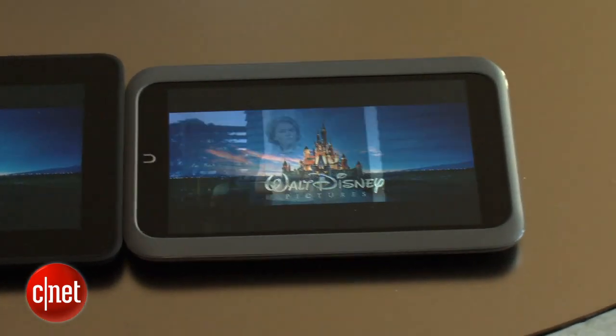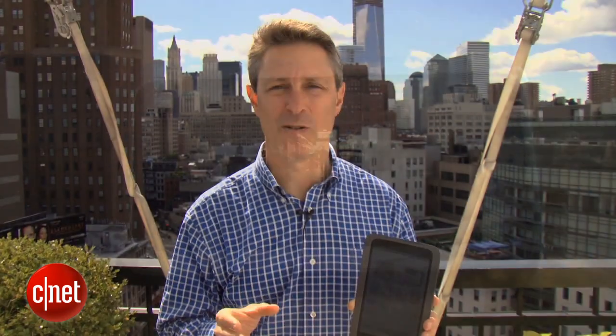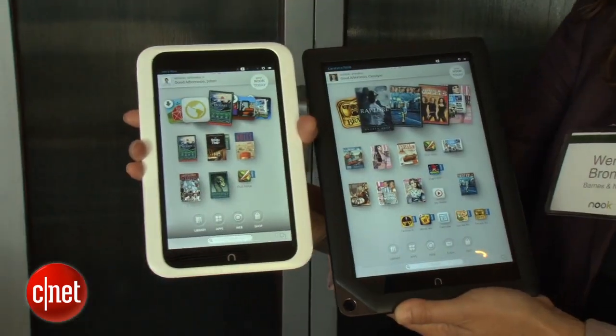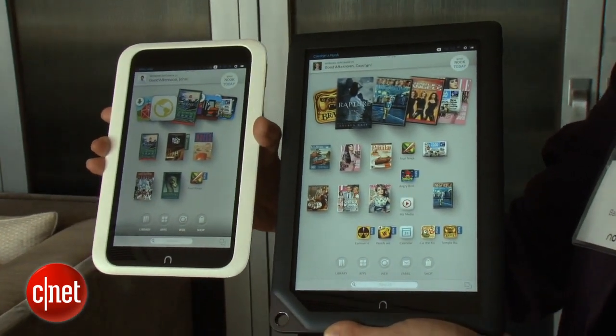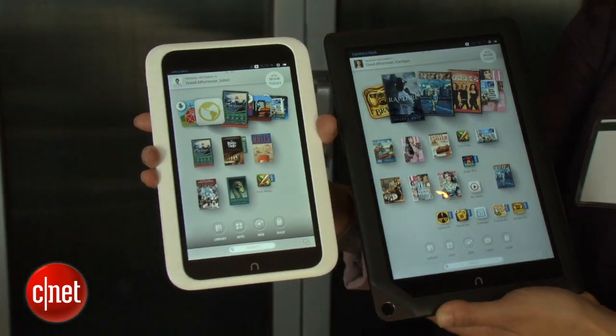The other big story here is that Barnes & Noble now has video on this device — it is its own branded video store. This is once again a skinned version of Ice Cream Sandwich. It is not an open Android model; this obviously has Barnes & Noble's interface on it.